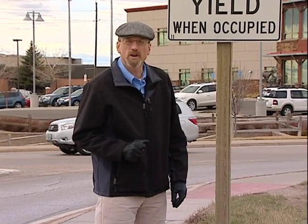Reminding you to yield to pedestrians at crosswalks and always buckle up. This is Doug McGee reporting.